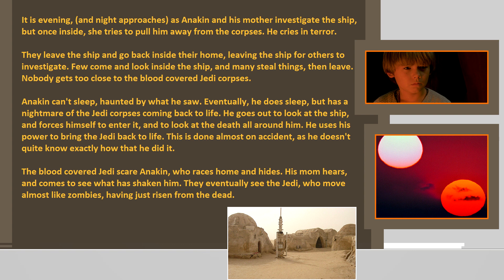It is evening and night approaches as Anakin and his mother investigate the ship, but once inside, he tries to pull her away from the corpses and cries in terror. They leave the ship and go back inside their home, leaving the ship for others to investigate. Few come and look inside the ship, and many steal things then leave. Nobody gets too close to the blood-covered Jedi corpses.